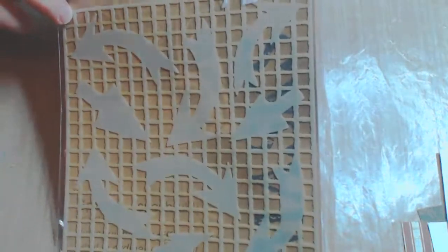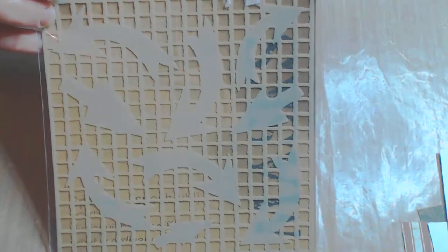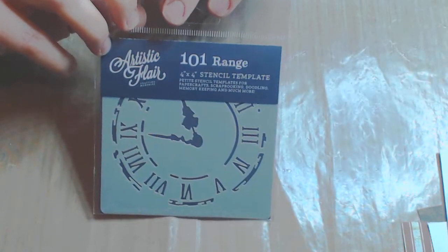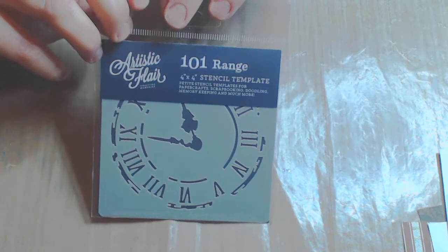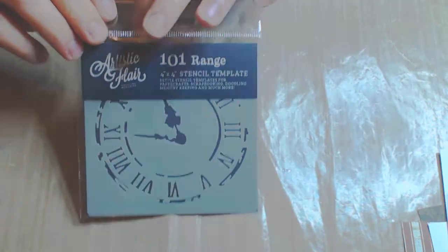I also bought some stencils. This is Grungy Arrow — it is going to be great for journaling and mixed media etc. And a fairly new range to Keep On Crafting is the Artistic Flare stencil range. This one is Antique Clock, I think. Yep.